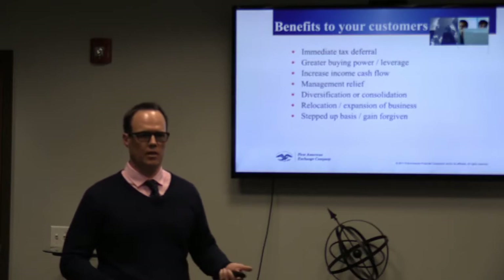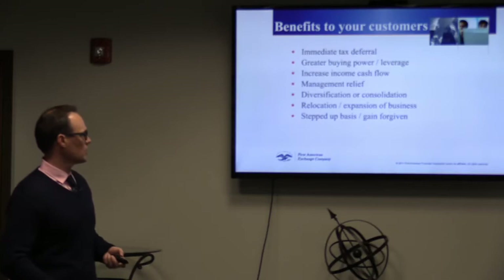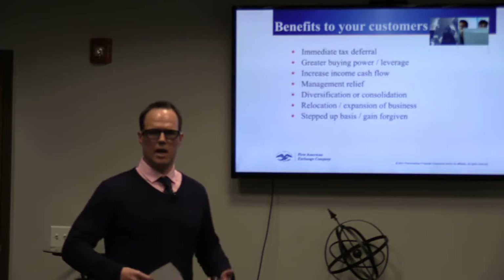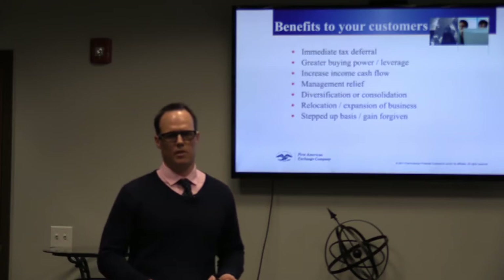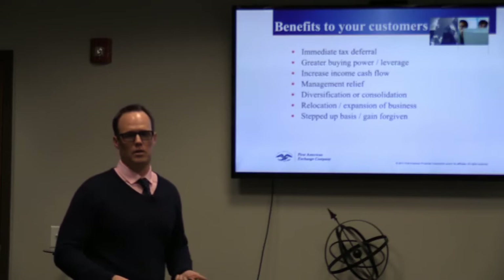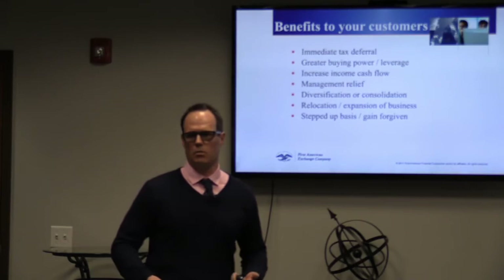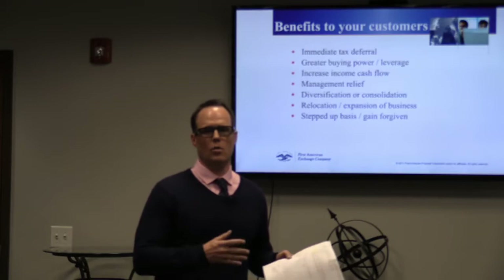Management relief: sometimes as a real estate investor, as you get older, you get tired of fixing toilets and leaky faucets. You can sell a property where you're having to manage a lot — fix toilets, repair carpet — and go into a property through a 1031 where there's not a lot of management. Diversification or consolidation: you can sell a bunch of properties in a 1031 and go into one larger property, or sell one larger property and go into a bunch of smaller ones.